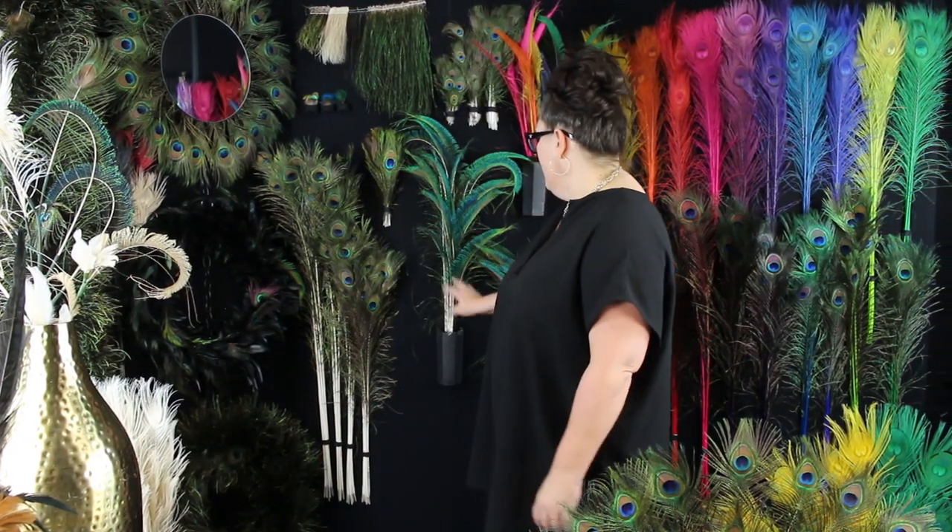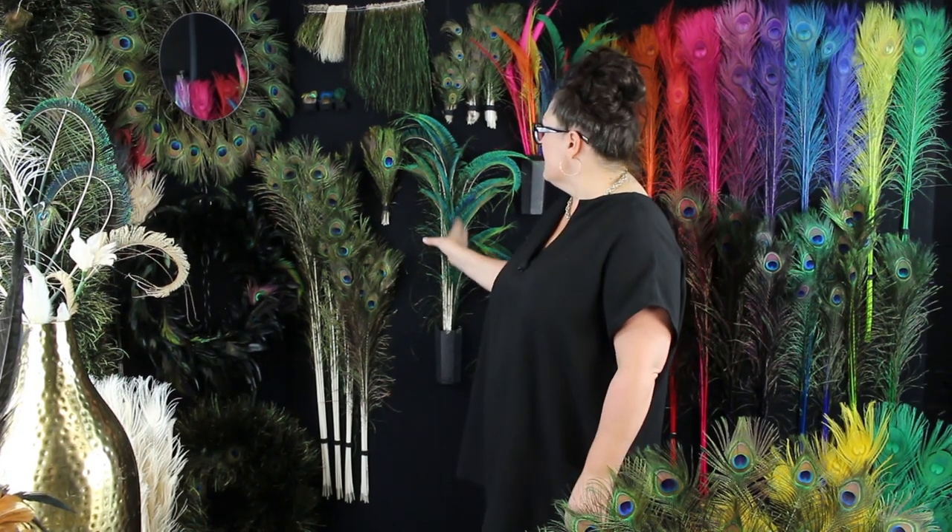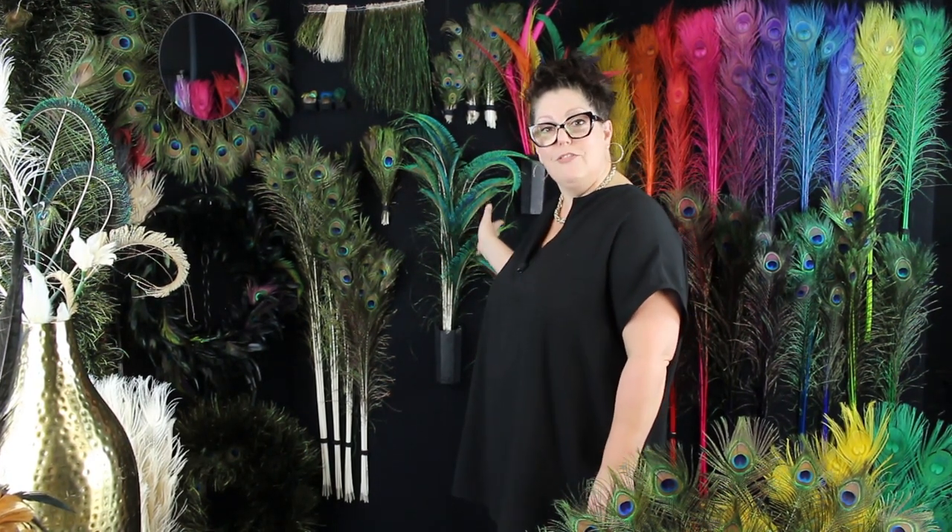We have some great values on these bulk feathers, and the swords are also available in bulk by the hundred, separated into right or left wing. That concludes our little segment on peacock feathers today. I hope you enjoyed it and learned something. If there's anything we failed to cover, just give us a call and we're here to help. If you have any costume needs or any questions, just give us a buzz and we'll be happy to help.